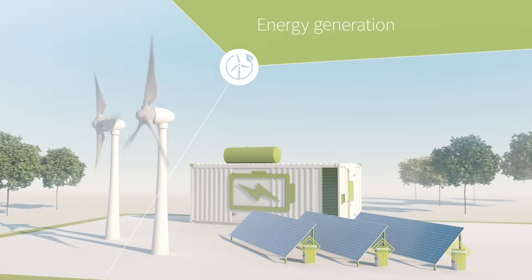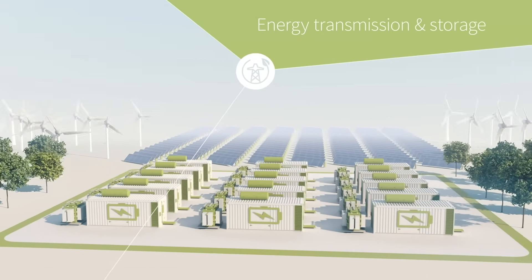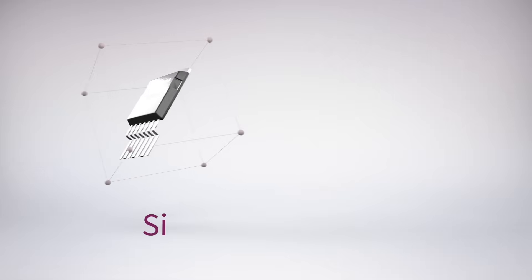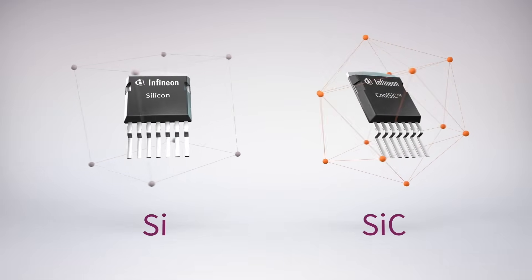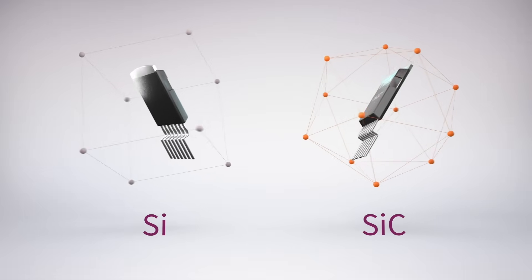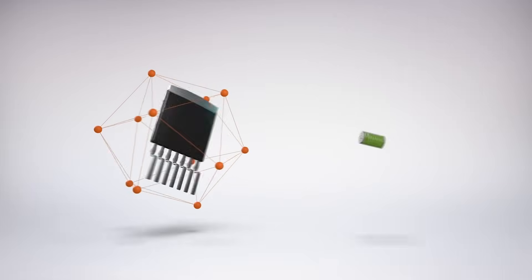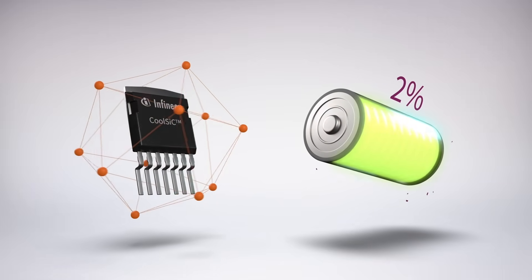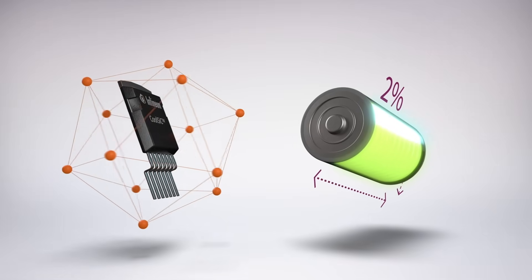Once energy is generated, we need to transmit and store it as efficiently as possible. Silicon carbide does that by cutting conversion losses and system size. For energy storage customers, changing from silicon superjunction MOSFETs to cool SiC MOSFETs can increase their system's usable energy by 2% without increasing battery size, due to lower conversion losses.